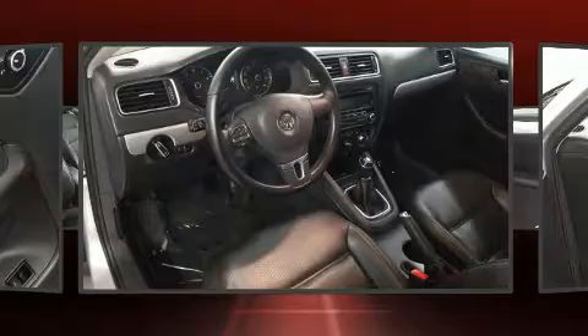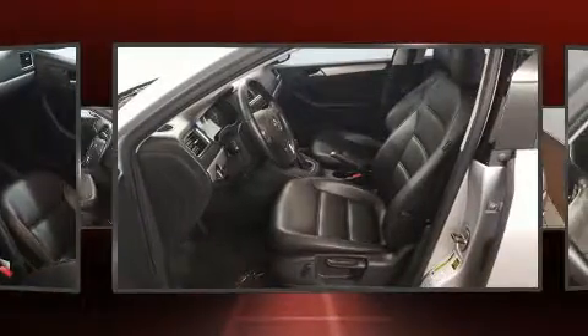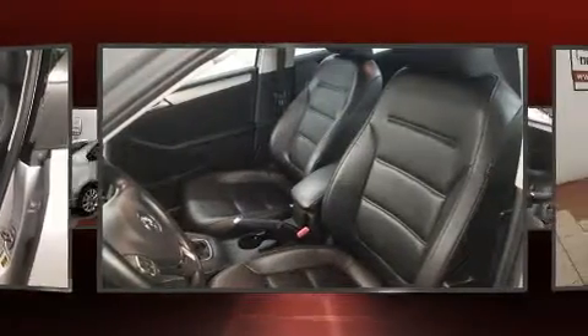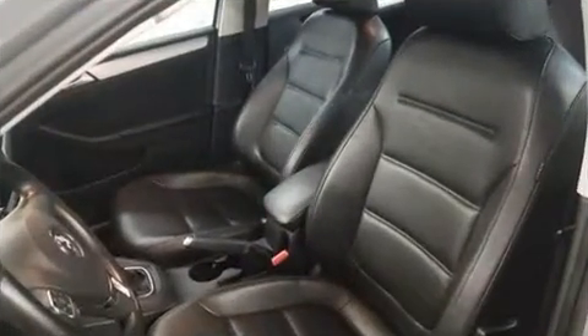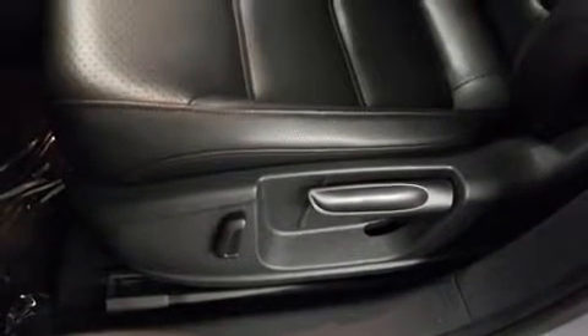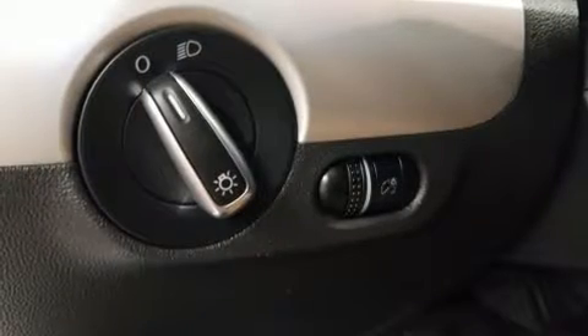You and your passengers will enjoy the stereo system, which includes a CD player with MP3 capability and six speakers, enhancing the audio experience throughout the interior.